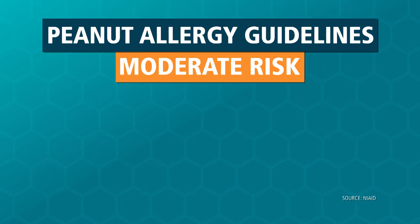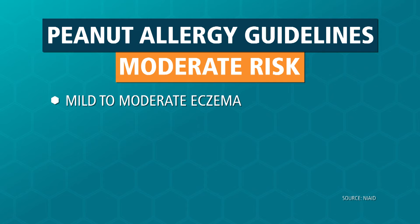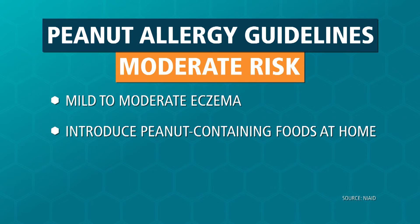The second group, the medium-risk group, are children who have mild to moderate eczema. Those children do not need additional testing and should have peanut introduced at home around age six months.